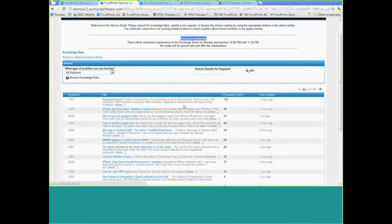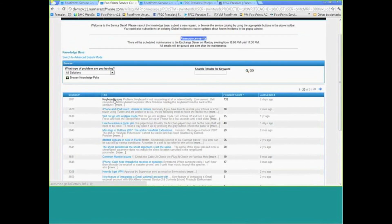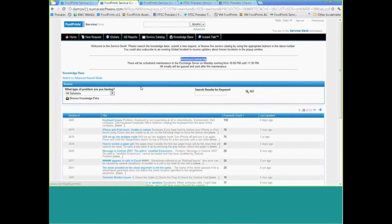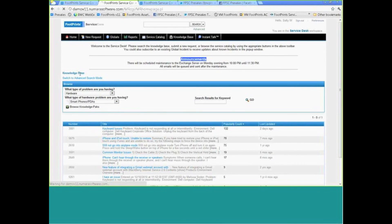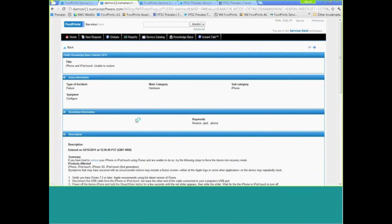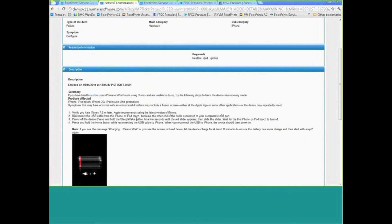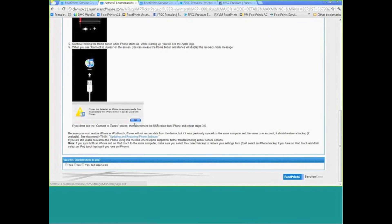Footprints has fully integrated knowledge management, and as a best practice, customers come into knowledge base articles ranked by popularity. But if you'd rather they come directly into the service catalog or a blank form, you can certainly do that — whatever best reflects the needs of your customer base. We have self-maintaining FAQs to help guide customers through knowledge search. Within the articles, there is a rich text editor allowing you to embed images and hyperlinks to external sources, guiding customers through self-help.